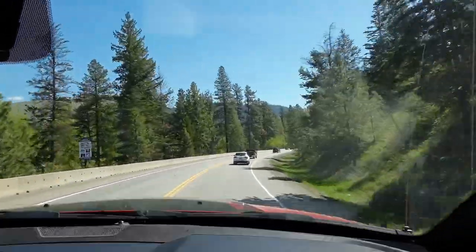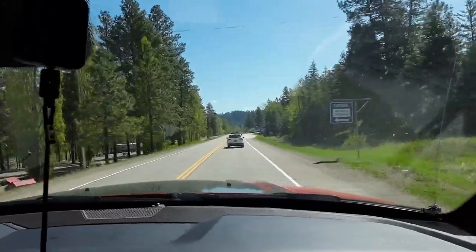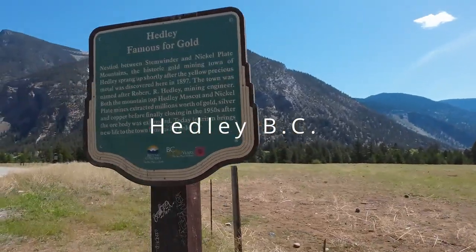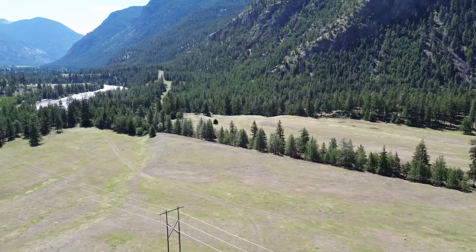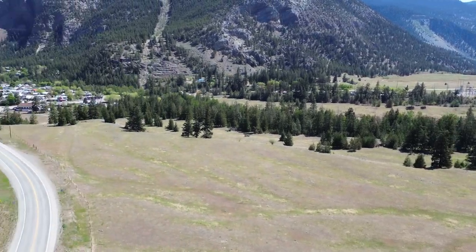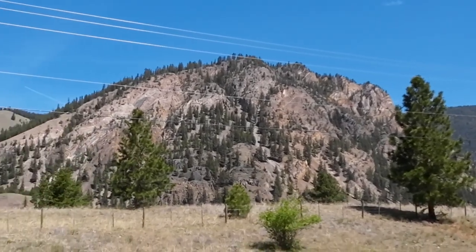Princeton sits at the confluence of the Similkameen and Tulameen Rivers — the Tulameen is a tributary of the Similkameen from the northwest. We're heading over to Hedley to stop and check out the gold mining museum. Hedley was a big gold mining town; the Nickel Plate Mine was there. We're now in the Similkameen Valley, and you can see striations on the rocks up on the hillside.